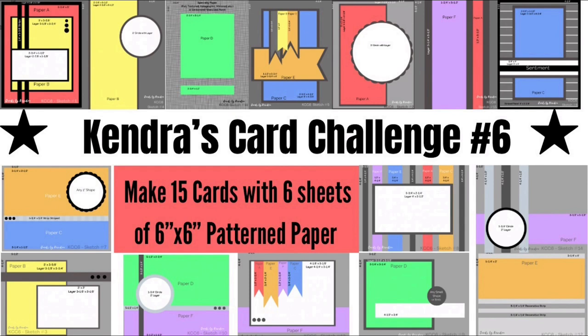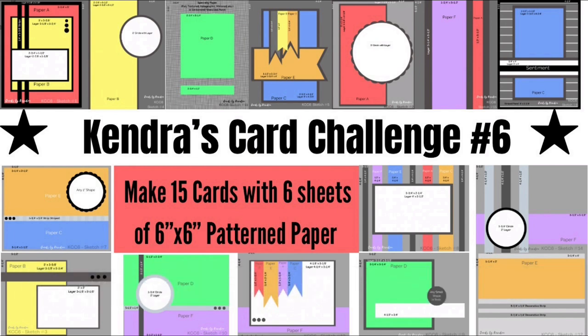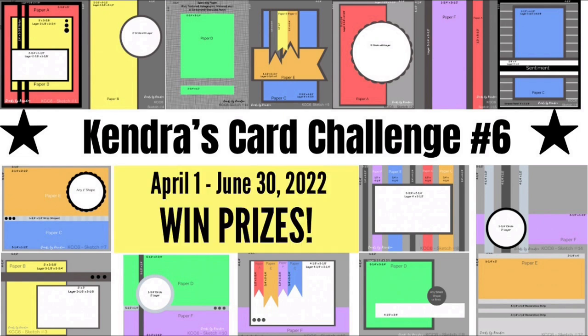I want to thank everyone who participated in the challenge, and I hope you can join us again for the new quarterly card challenge number six. This runs from January 1st through March 31st of 2022, and the new PDF is available for download at cardsbykindra.com. Our wonderful sponsors have agreed to sponsor the prizes for this quarterly card challenge as well, plus there are additional prizes that you can win. For more information, join the Kendra's Card Challenge Facebook group, which is where you will post your photos to enter the challenge this time. I'm hoping this will make it easier for me at the end of the quarter since the challenges have grown so much. If you missed the video where I introduced challenge six, I'll link it above and in the description box. The way to enter has changed, so make sure you read the new instructions listed on my website at cardsbykindra.com.